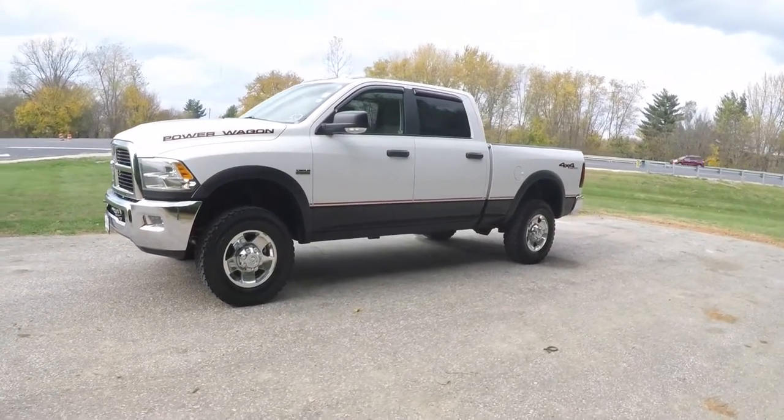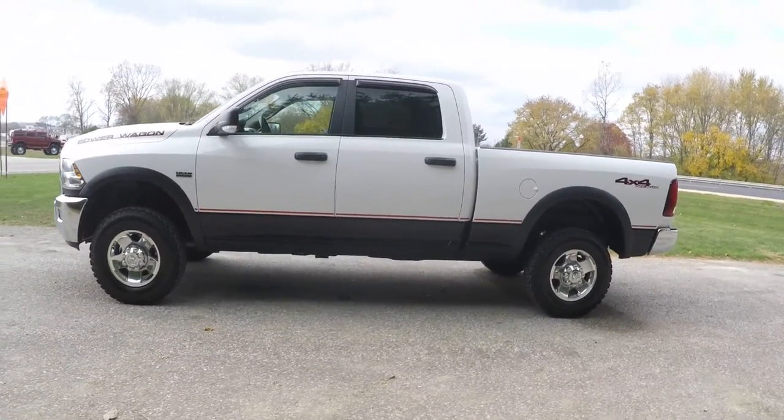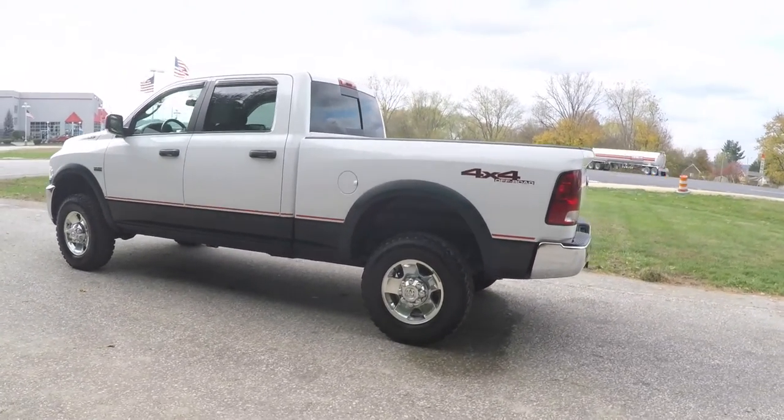This Power Wagon is in bright white clear coat with the black lower two-tone cladding. It has the bright red side stripe. It has a dark slate medium grey stone premium cloth interior.